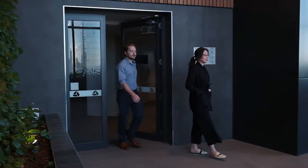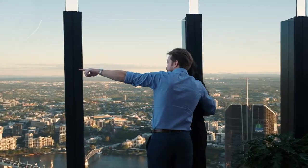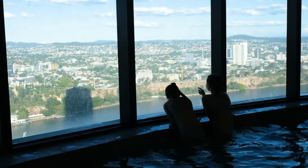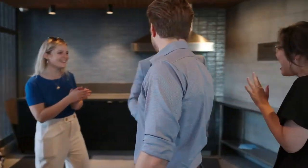Our favourite amenities here at Sky Tower are definitely the Infinity Pool — the tallest infinity pool in the southern hemisphere on our roof. There are also two other pools located on level 40 and 66. Along with these pools come barbecue areas and a sauna, whether you want to relax or do some exercise any time of the day.